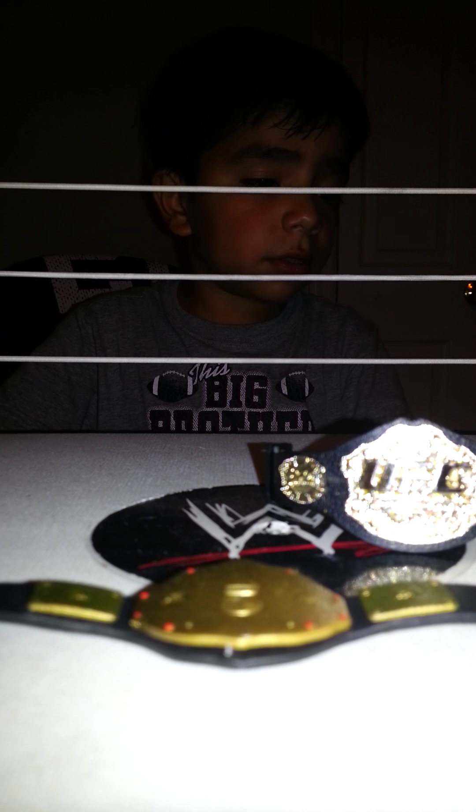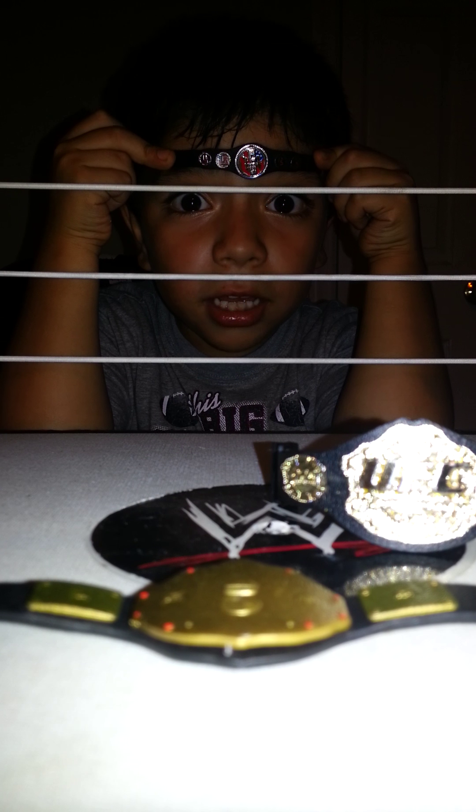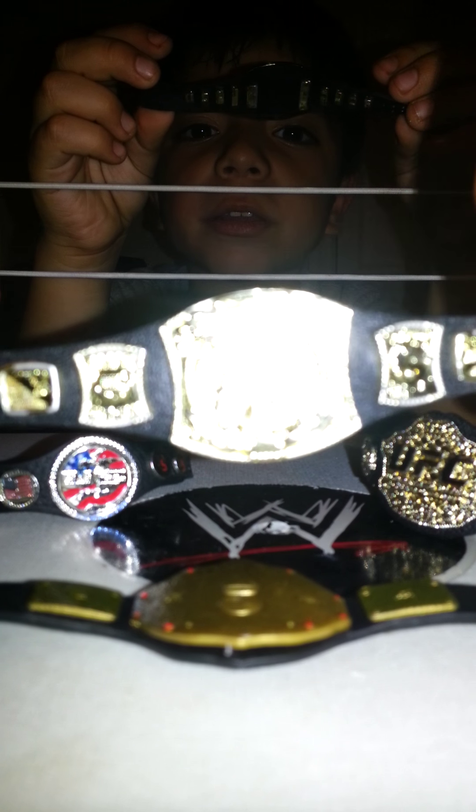And the next belt we have is the United States Championship that John Cena had. And guess what? There's a thing — it spins, just like on WWE. Okay, that's the third belt, and this is the fourth belt that we have. This is John Cena's belt again — it comes with two title belts. We got two, and they're both really shiny, but Jeremy doesn't give me mine back. I'm getting so mad. Okay, we're going to put it right here.